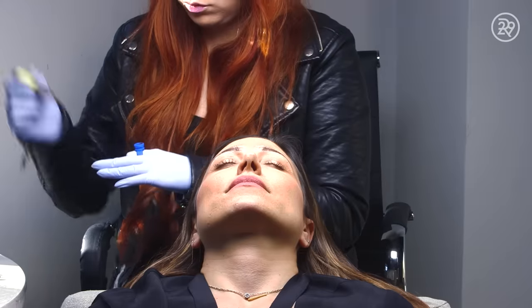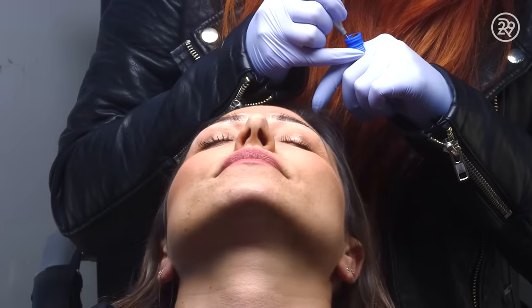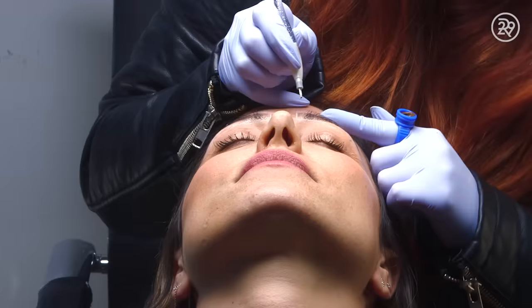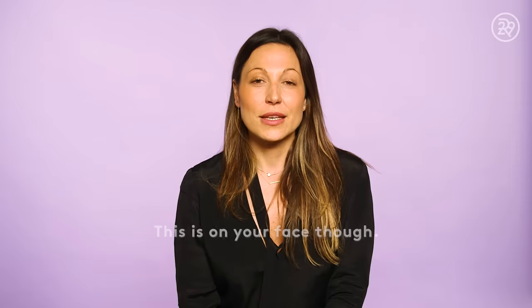And now it's time for the cut. When people come in, typically for a consultation, the number one question is: does it hurt? It might hurt. I'm a little nervous about the pain, but not too much. I've had several tattoos, and if I can handle that, I can handle this. This is on your face, though. Very true.